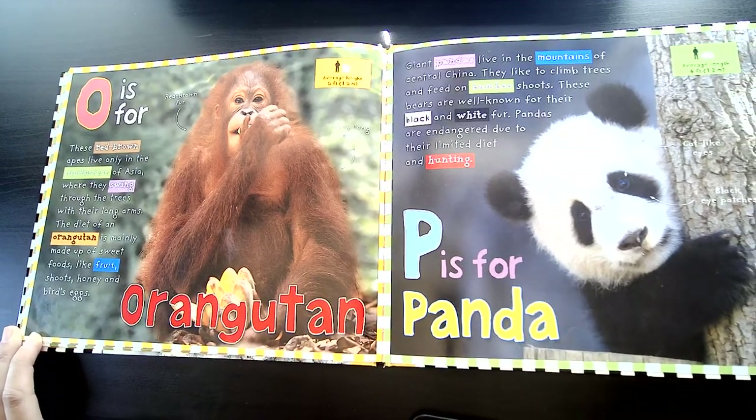P is for Panda. Giant pandas live in the mountains of central China. They like to climb trees and feed on bamboo shoots. These bears are well known for their black and white fur. Pandas are endangered due to their limited diet and hunting.